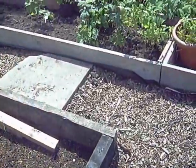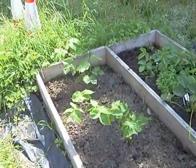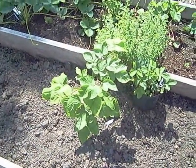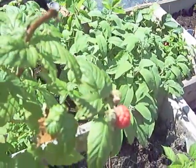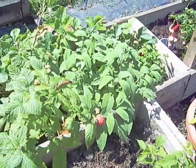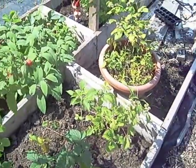Moving on to the fruit area. Redcurrant bushes — nothing coming up on them this time but looking nice and healthy. Strawberry from the other side. Raspberries — I have a raspberry, the first raspberry of the year! Not quite ready yet but looking good. Other raspberry bushes in here, looking nice.